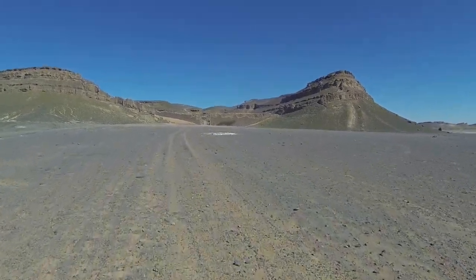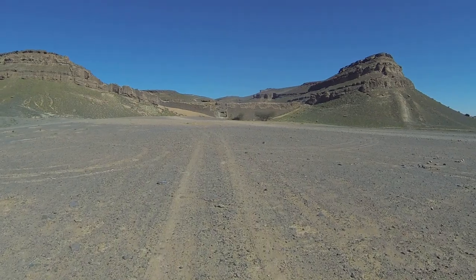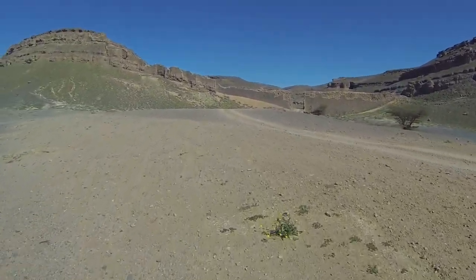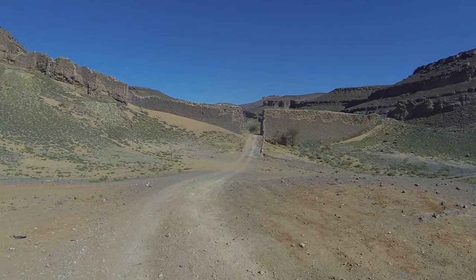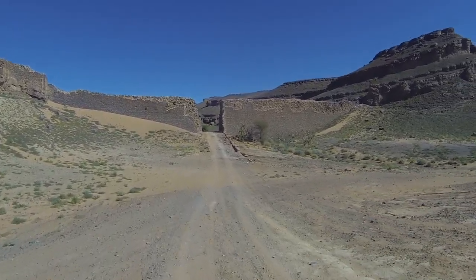It's a very unusual mountain. It's had this wall built across the opening. I'm not sure of the history — someone said it's a Foreign Legion fortification.